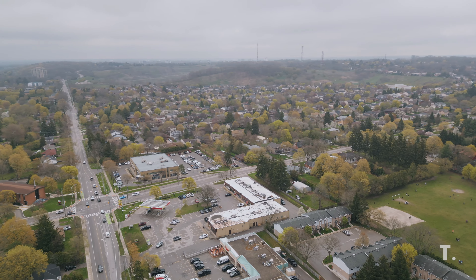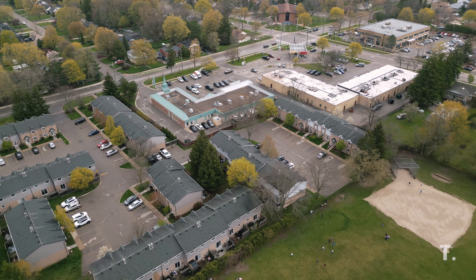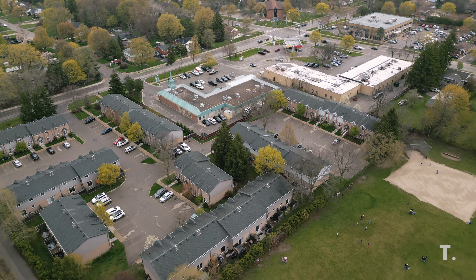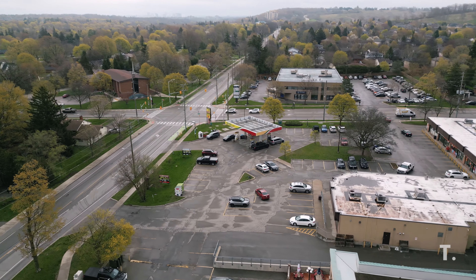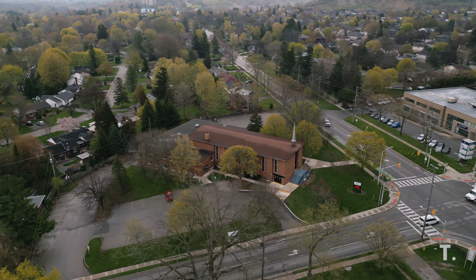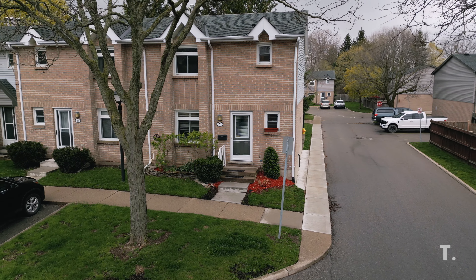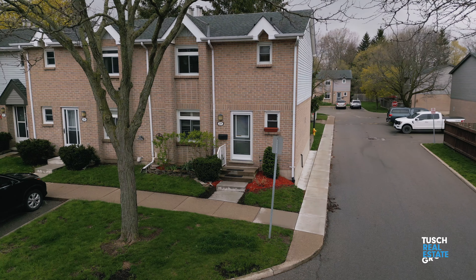Come on and move to Byron and live your best life, surrounded by picturesque parks and vibrant restaurants. The sought-after location is the perfect place to call home, and with easy access to Highways 401 and 402, you'll have everything you need to live, work, and play right at your doorstep. I'm Georgia Tush from the Tush Real Estate Group, Power Vehicle Realty, and your favourite local listing team.